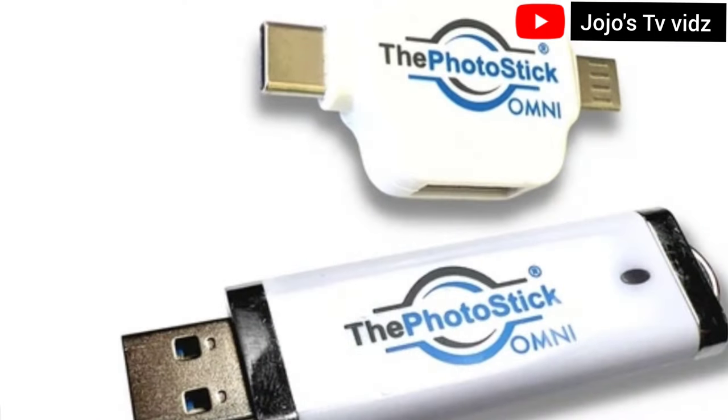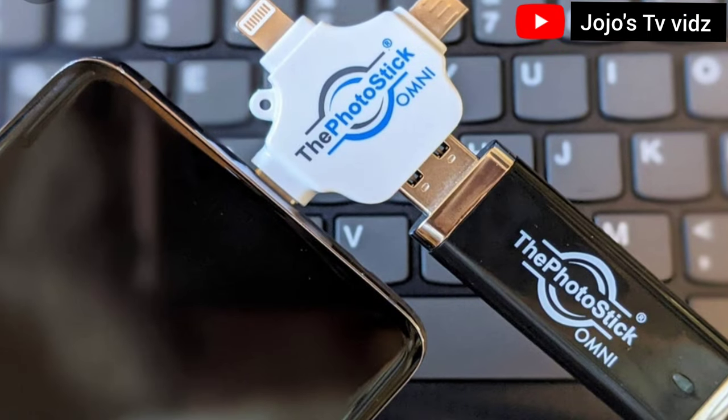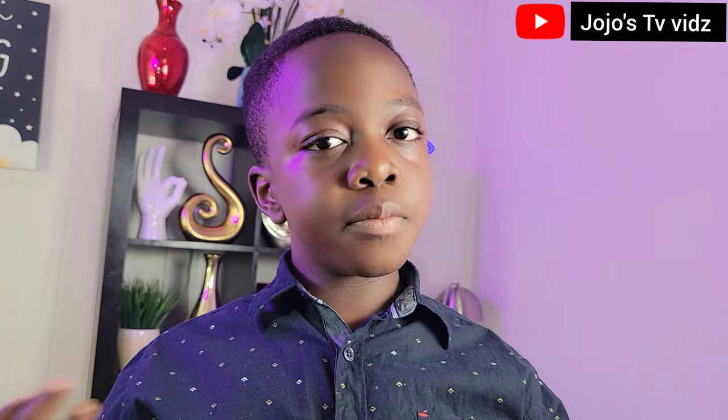Backing up your documents can especially be hard if you don't have cloud backup subscriptions. That is why you should get the PhotoStick Omni. The PhotoStick Omni is a hard drive or thumb drive that can go on all devices — phones, laptops, and even iPads. It helps you back up your documents from any of these devices, unlike other traditional thumb drives that only work on computers. The advantages of the PhotoStick Omni are that it is relatively cheap compared to cloud backup subscriptions and it is adaptable to all devices.